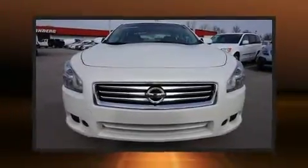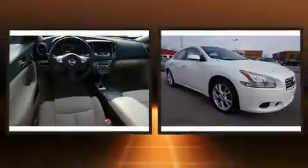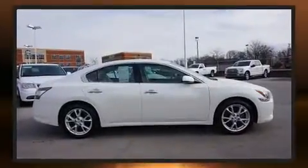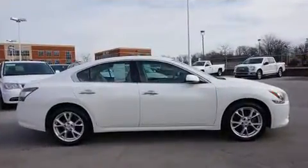Get excited about the 2013 Nissan Maxima. This four-door, five-passenger sedan is still under 75,000 miles. It features a front-wheel drive platform, an automatic transmission, and a 3.5-liter six-cylinder engine.